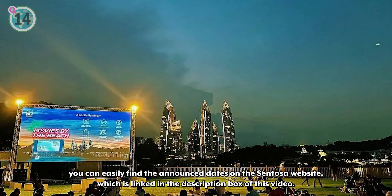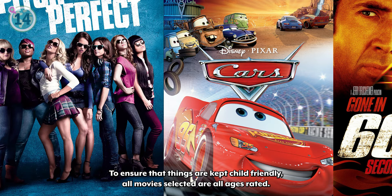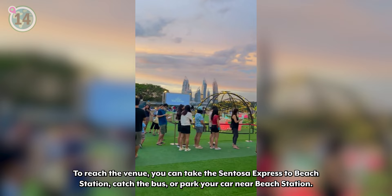To ensure that things are kept child-friendly, all movies selected are all-ages rated. Some of the past screenings have included films such as Pitch Perfect, Cars, and Gone in 60 Seconds. To reach the venue, you can take the Sentosa Express to Beach Station, catch the bus, or park your car near Beach Station.